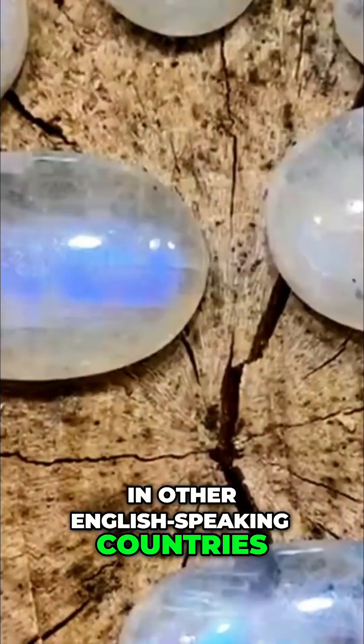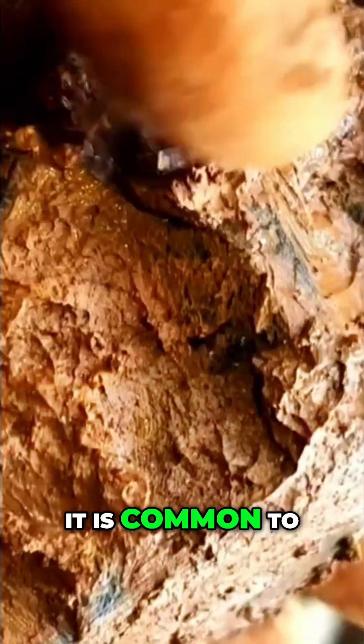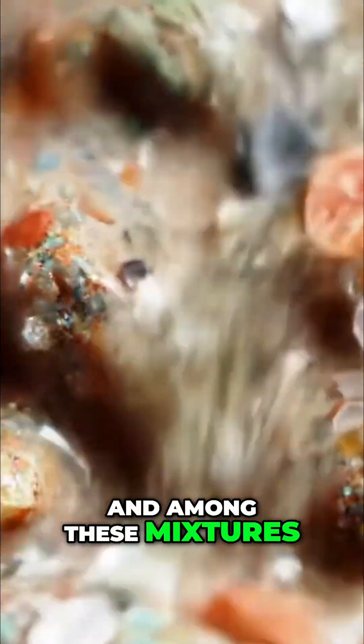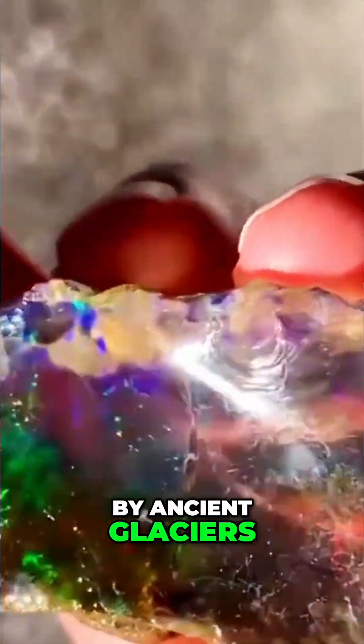In other English-speaking countries, color-coded warnings are also prominent. In Canada, for example, it is common to find glacial deposits full of minerals that come from hundreds of kilometers away, and among these mixtures appear white and milky quartz associated with diamond-bearing zones that were carried by ancient glaciers.